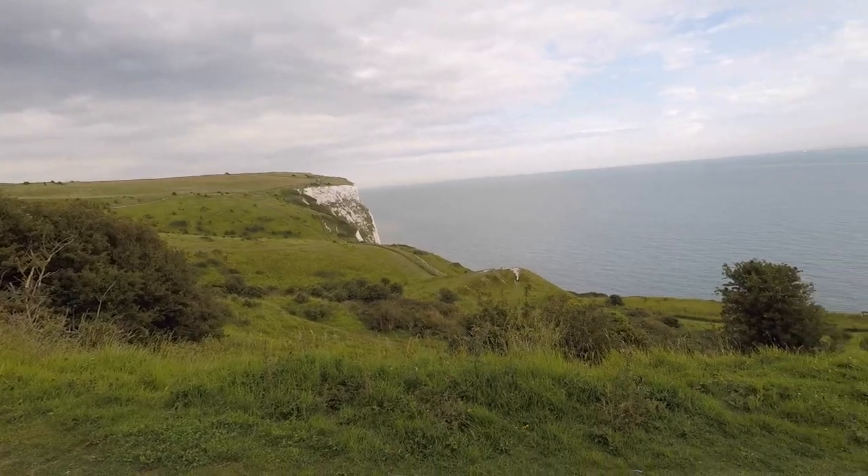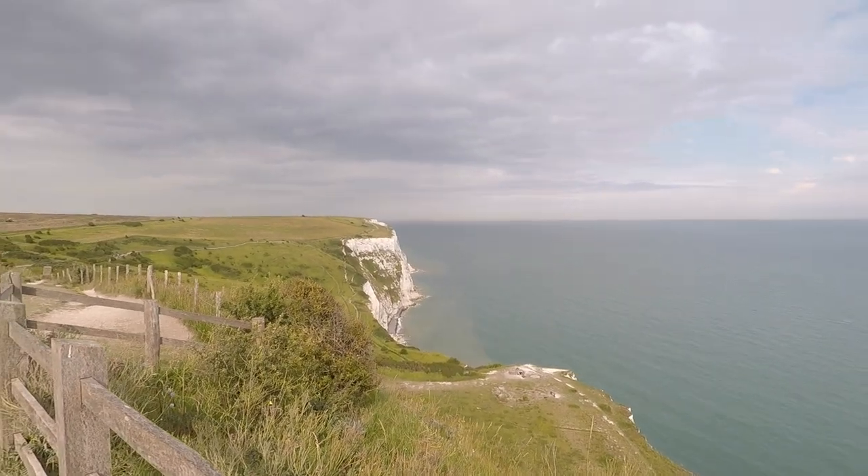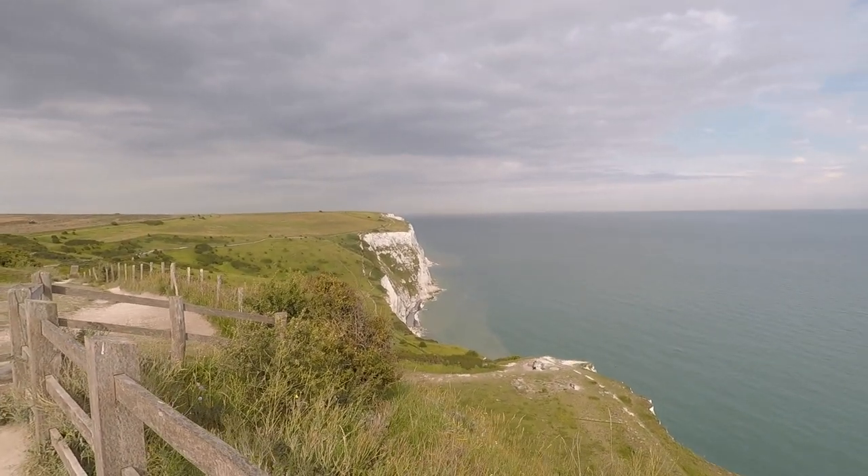Our time at the White Cliffs is short. We're going to start walking back to the car. It's a 20-minute short walk to the overlook and then we have quite a drive back to London. It'll have been a full day — a lot of driving. But we did see Canterbury Cathedral, we saw Dover Castle, and we saw the White Cliffs of Dover. We got out of the city and it was nice. Another shot of the White Cliffs with the sun hitting it, late afternoon.